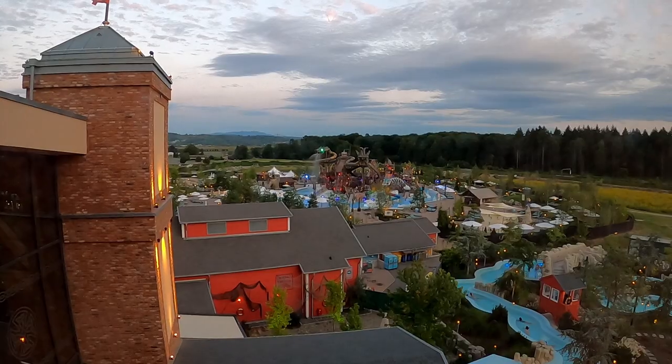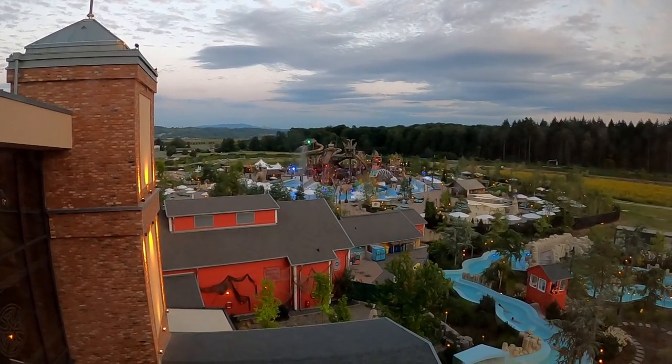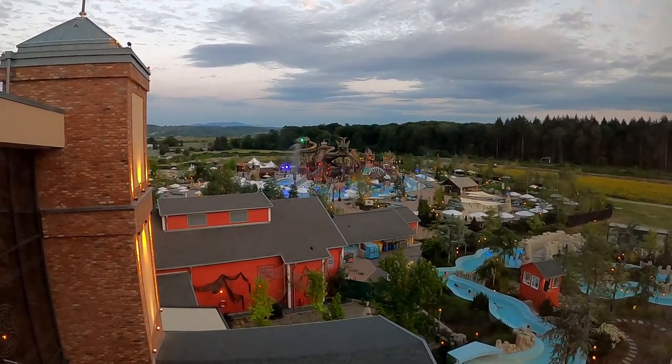I'm sorry if I butchered the names of any of the water slides — they were kind of tricky for me to pronounce. If you enjoyed this review, I'd appreciate it if you gave this video a like and considered subscribing, because there will be a lot more roller coaster and theme park videos here at Canopy Coaster.